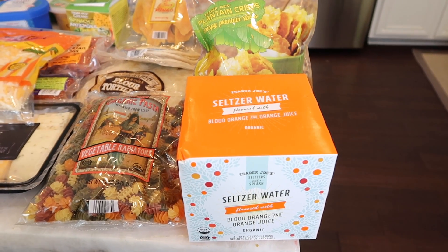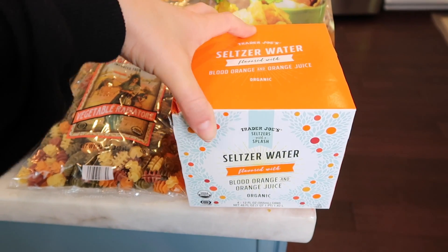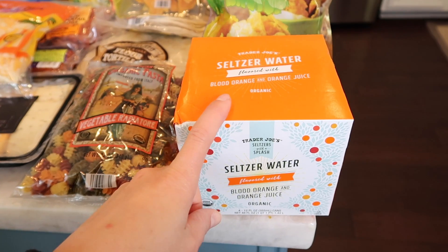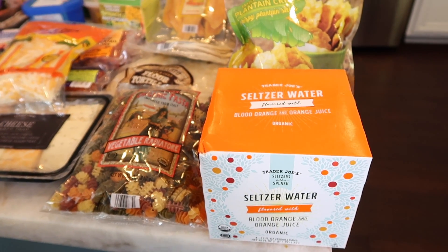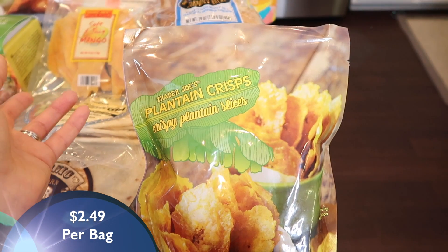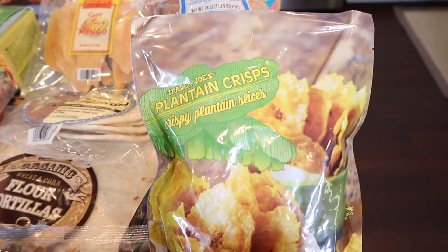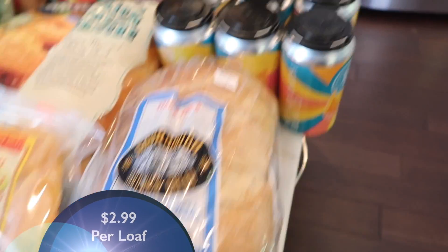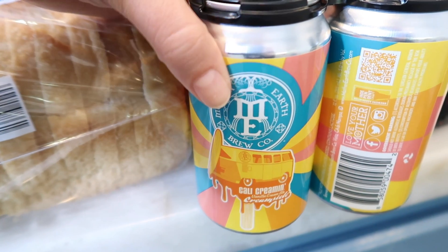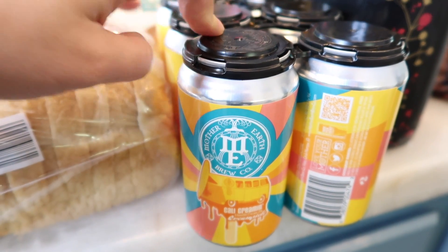Starting with the Trader Joe's brand seltzer water — this is blood orange and orange juice, it's organic, and it's great as a mixer for any type of alcohol, probably vodka or gin. The theme is definitely appetizers and drink stuff for New Year's Eve and New Year's morning. I also grabbed more plantain crisps — I just love these so much. The sourdough bread we get every week. And I thought this would be fun to try: the Cali Cream beer — it's like a vanilla creamsicle, and the blue can version is so good.